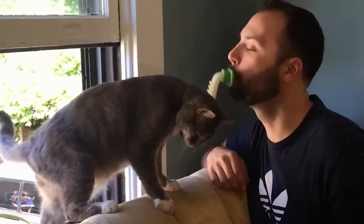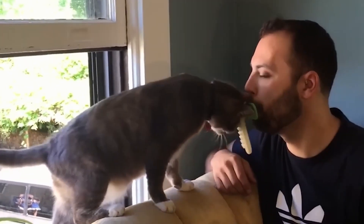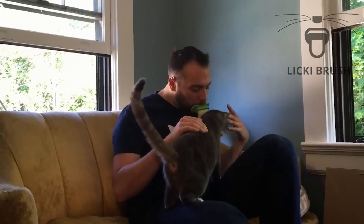So wait until your cat's in a good mood or asleep, then put the Licky brush in your mouth and lick away. It started at $15 on Kickstarter, and you can even try it out on other pets like dogs and rabbits.